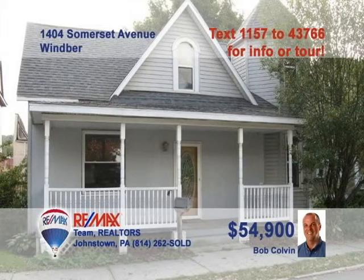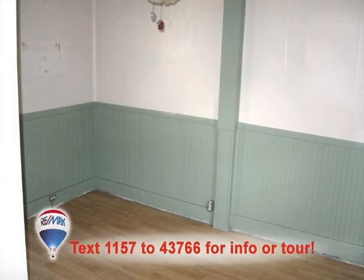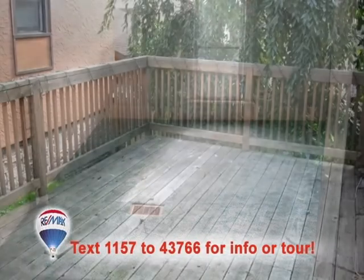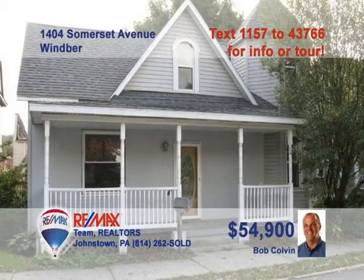Bob Colvin, listing agent for the Bob Colvin team, is ready to help you make this Winver property your next home. You'll find solid wood cabinets in the kitchen. The dining room's laminate floor and wainscoting accents will complement your furniture. There's plenty of space in the living room with turret-style windows. Two of the three bedrooms are upstairs and waiting for your touches. And the deck overlooks the half-acre property. Call a buyer agent today.